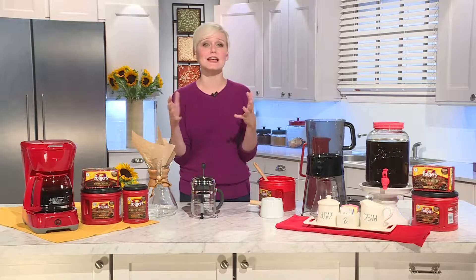You know what Deb, there are so many delicious ways to make coffee right now. I find it's such a huge trend and there's a method for everyone.